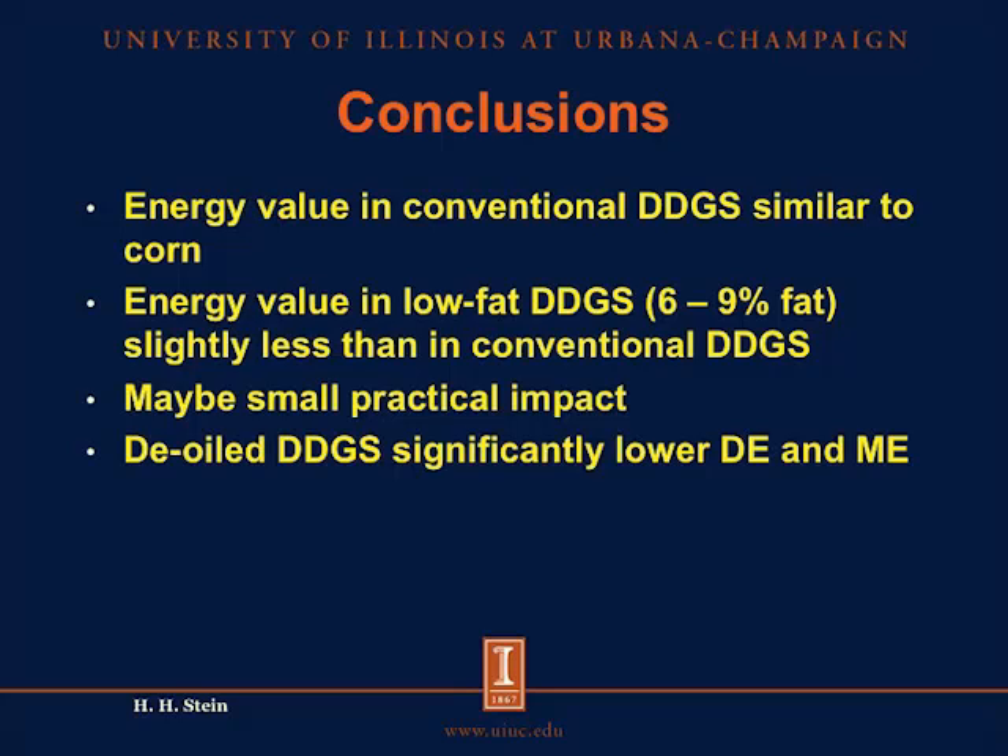Unlike low-fat DDGS, de-oiled DDGS contains significantly less digestible energy and metabolizable energy compared with conventional DDGS. In that case, it is expected that a producer would be able to notice a significant reduction in pig performance if de-oiled DDGS is used. It is therefore recommended that de-oiled DDGS should be used in diets fed to pigs only if the price is discounted compared with the price for conventional DDGS.